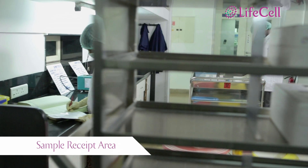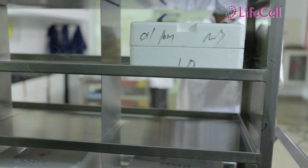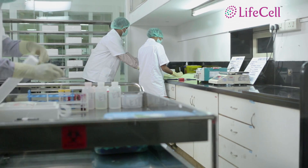The lab is functional 24/7, so irrespective of when a sample arrives here, the receipt, processing, and cryo-storage happen round the clock.